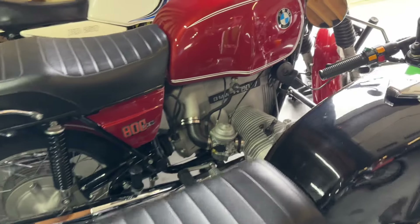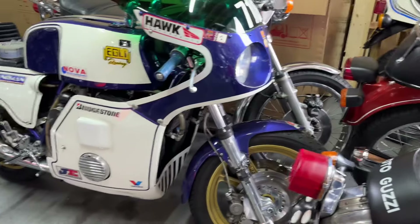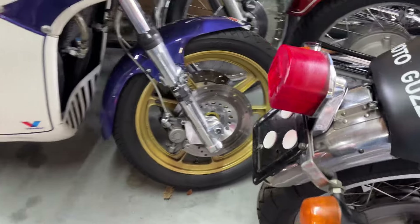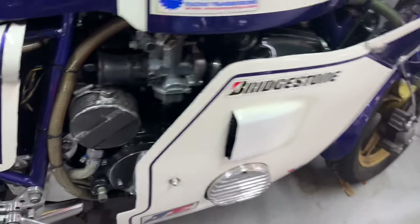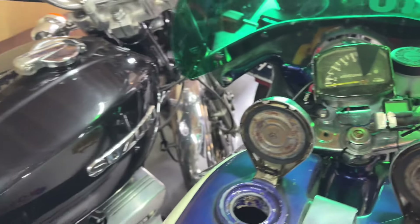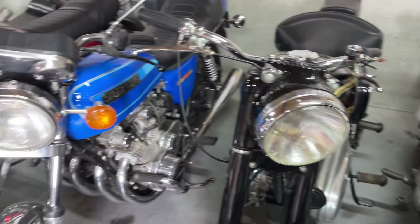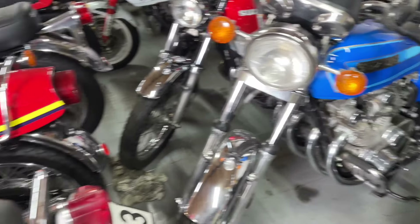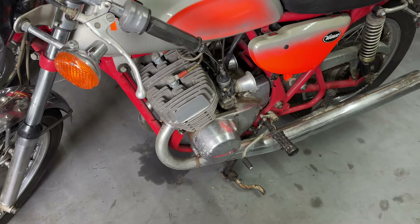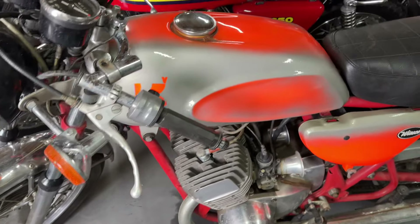The 87th, completely restored, like new. Look at this beauty — Igli Honda 74 racer, a very special bike. Suzuki 380, 550. This is a Kawasaki H1 500, 1969 — one of the first. We're going to restore that.